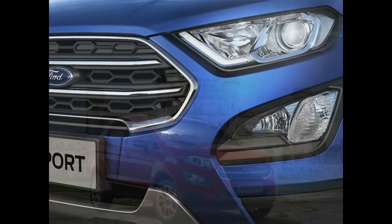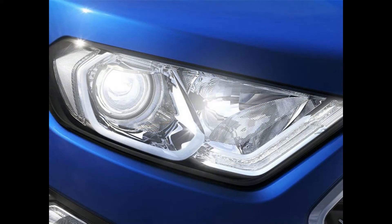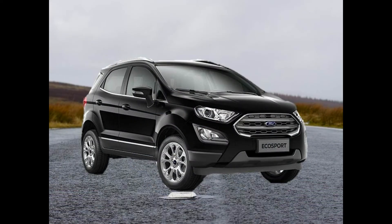There are a lot of changes to the design. While the overall silhouette of the EcoSport remains the same, the front has been re-profiled with a new and wider hexagonal grille. It also has large headlamps with projector lens and LED daytime running lights. There are new beefy looking fog lamps. The EcoSport also gets new alloy wheels and revised tail lights. The roof rails are new as well.